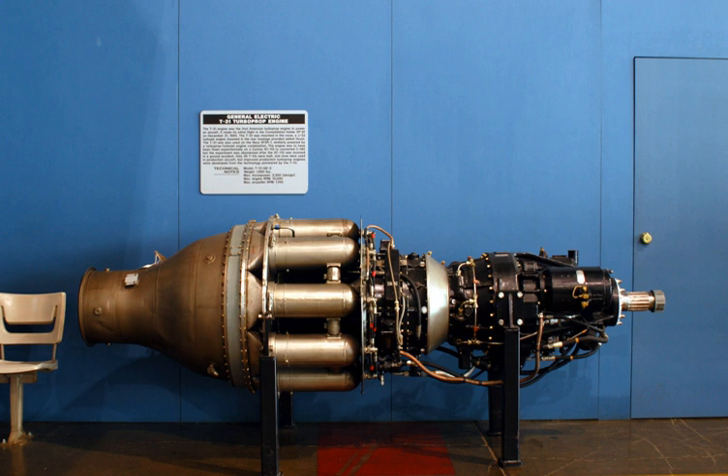Performance specifications: maximum power output of 2,300 hp at 13,000 revolutions per minute with 1,145 propeller rpm. Residual thrust is 600 lbf, reduction gear ratio is 0.088:1, and power-to-weight ratio is 1.162 hp per pound, or 1.910 kW per kg.